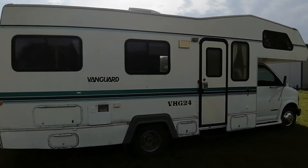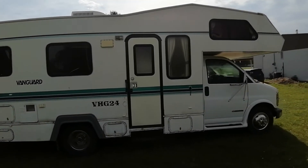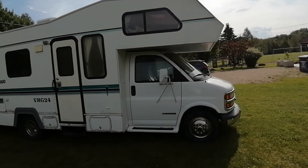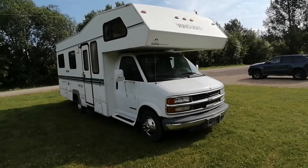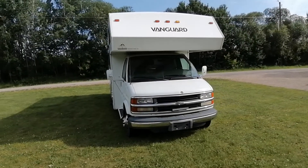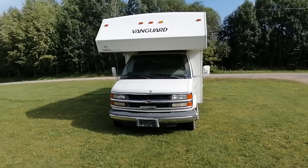The coach battery is in the side compartment there, and of course the main battery is underneath the hood. It uses a 7.4 liter, which is the 454, fuel injected, and it seems to always run about 12 miles to the gallon.